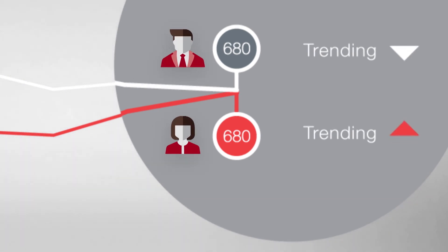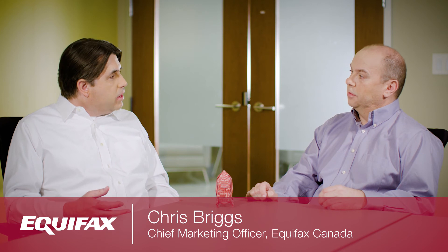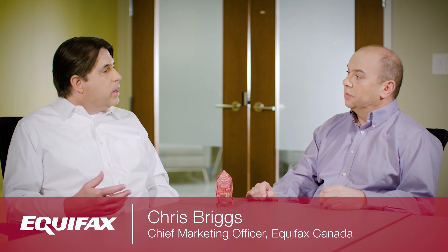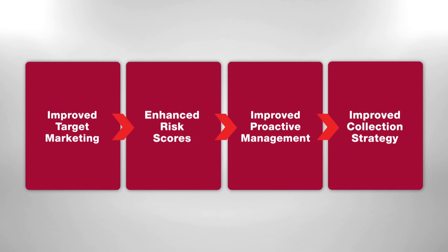With trended data, you can look beyond a particular point in time to reveal the story behind the scores — seeing one consumer over a long period of time and being able to create trends showing how their behaviors are causing changes in their credit.